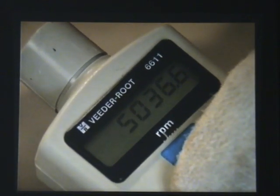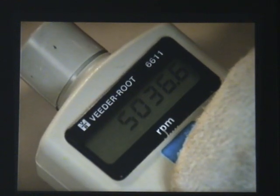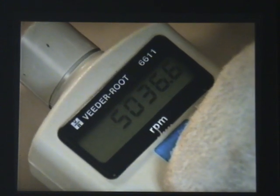The machine under test is rated at 5,100 RPM maximum spindle speed, so it's operating just on the safe side of that.